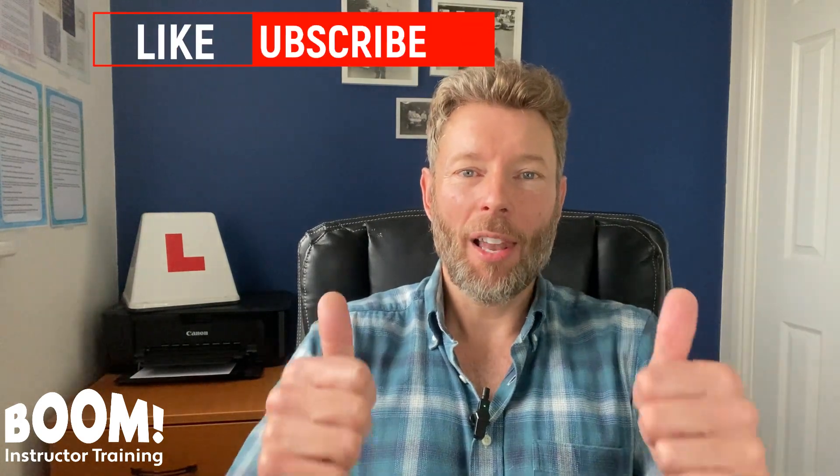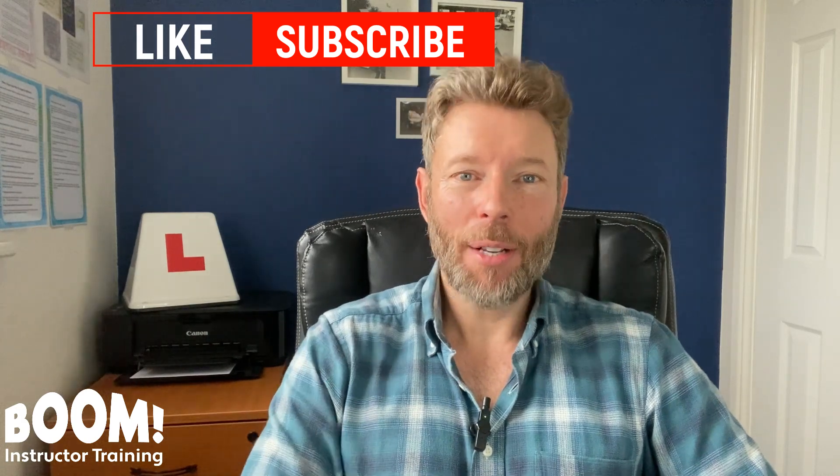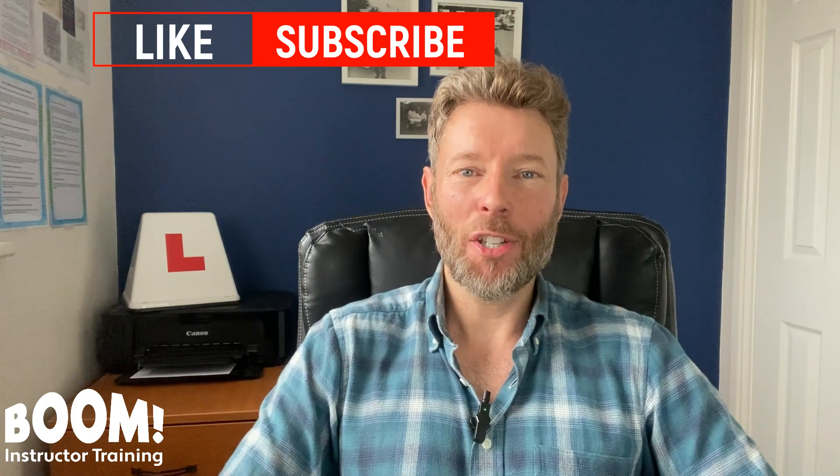Okay, so that wraps up the seven customer care tips. I hope you found this helpful, and if you have any additional customer care tips to share, please write them in the comments. Please do like and subscribe — I'd really appreciate it. And do remember when you're teaching pupils: keep it simple and enjoy it.